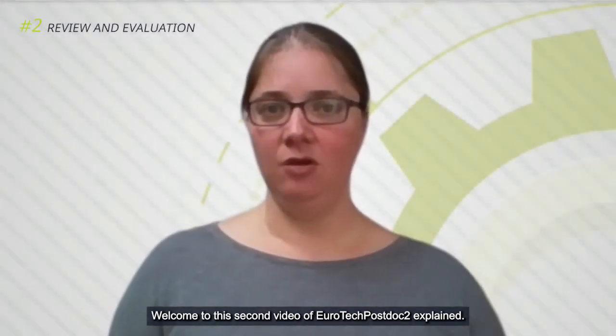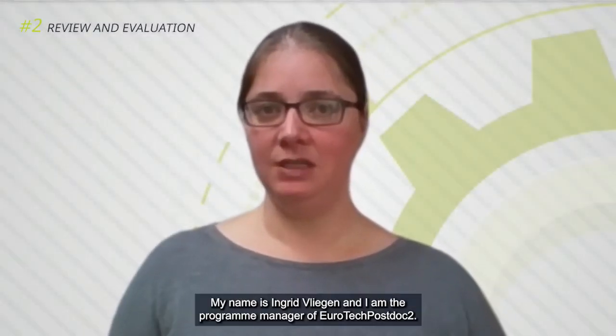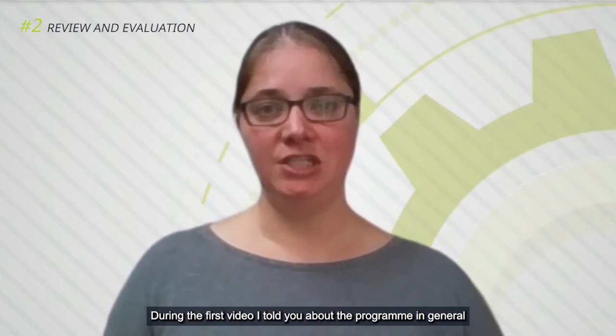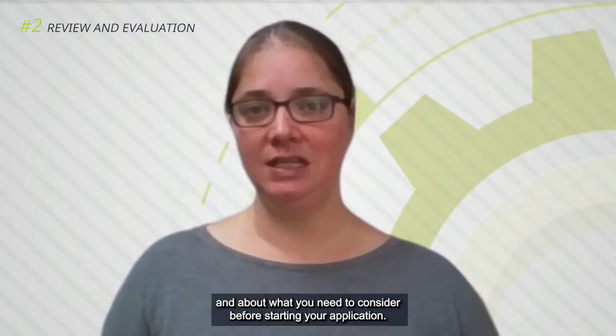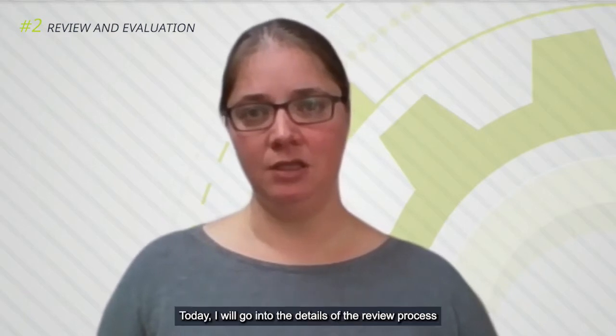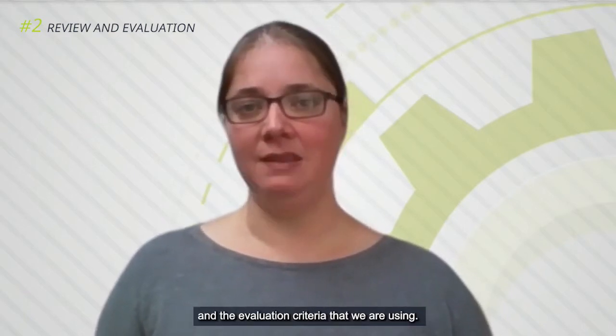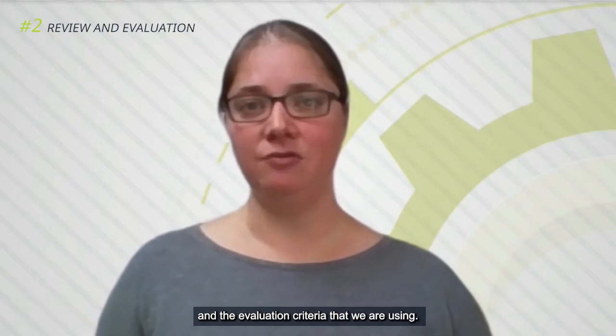Welcome to the second video of EuroTech Postdoc 2 Explained. My name is Ingrid Vliegen and I am the Program Manager of EuroTech Postdoc 2. During the first video I told you about the program in general and about what you need to consider before starting your application. Today I will go into the details of the review process and the evaluation criteria that we are using.